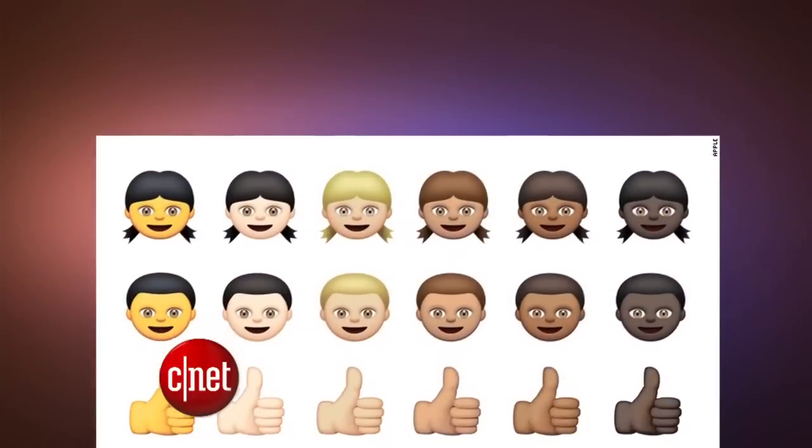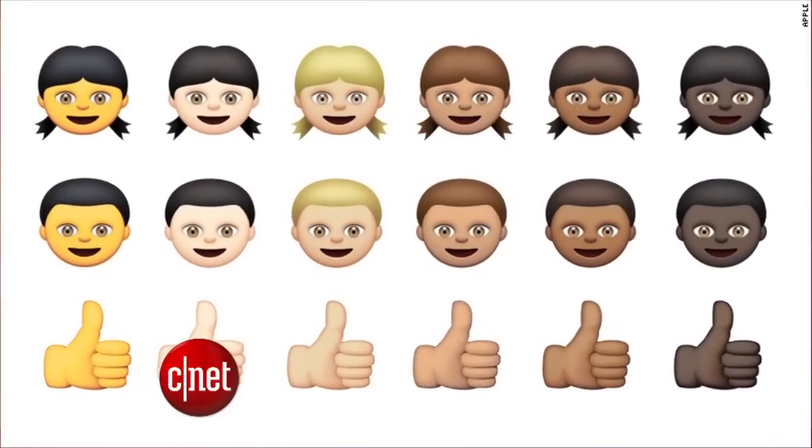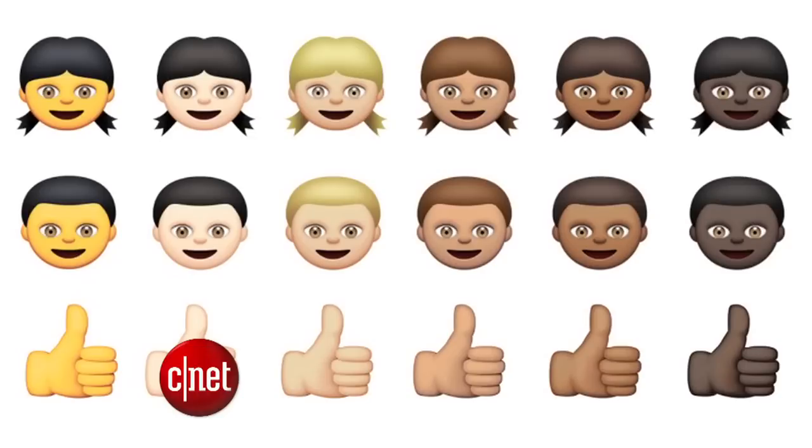In other news, the world of emojis will soon get more diversity. Developers are seeing a preview of what emojis will look like on the next versions of Apple's operating systems. You can pick from five different skin shades for human emoji characters. The default is a Simpsons-like yellow pigmentation, but if you hold that down, you'll get to change the skin color.